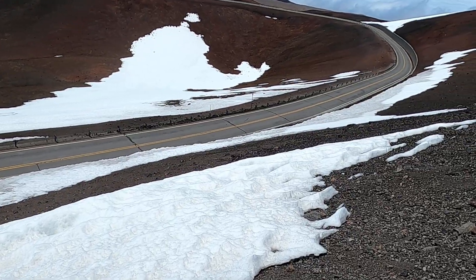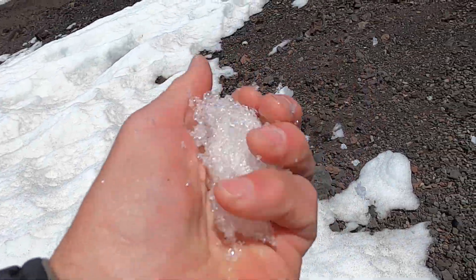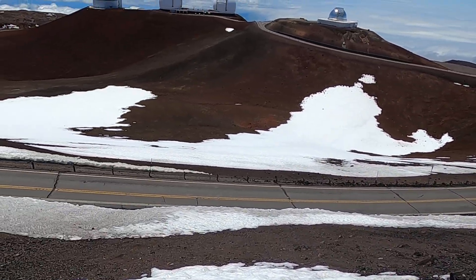It's kind of a treat to be able to touch some Hawaiian snow. There we go — some good old Hawaiian snowball for you here, in May, here on the Big Island.